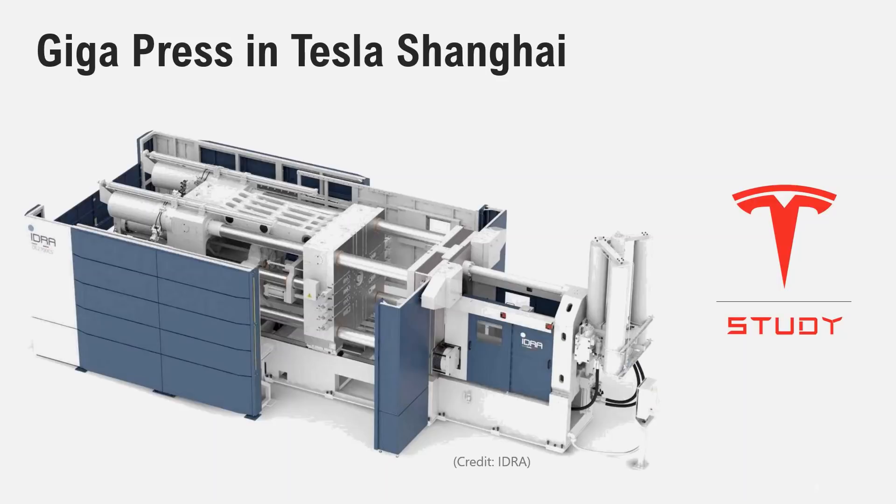In this presentation, we're going to talk about the Gigapress in Tesla Shanghai. It is a beautiful machine, now part of a beautiful industry, and in a beautiful city.